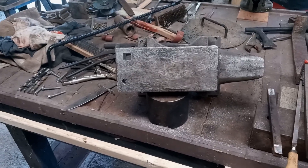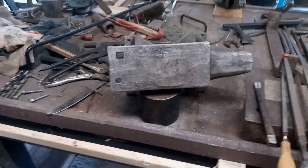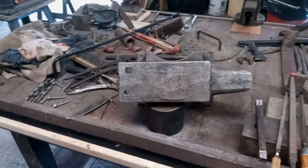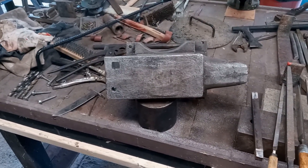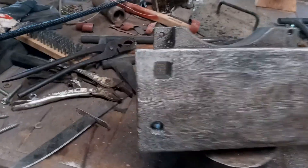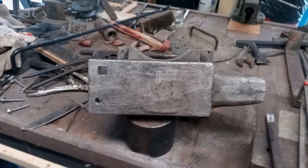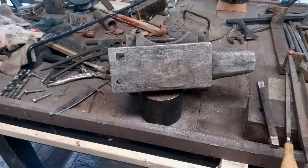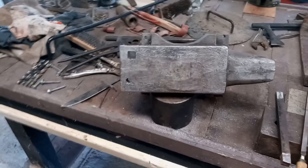This has been one of the hardest blacksmithing jobs that I have ever done right here. They made it look easy — like they just filed that in there. Of course, you can do anything when you edit a video, apparently. I'm here to tell you that hole is not easy to put in that anvil. It was easier to drill than it is to file it in there. We've almost got it, but actually we're taking a break on it — I am burnt out on this thing.